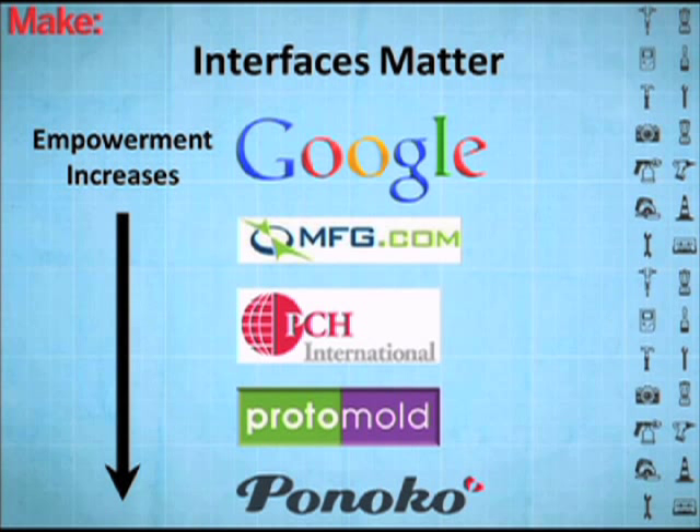There are a bunch of interfaces into this. You can look at your Googles and whatnot — just call and do your legwork. Companies like MFG came up that expose the entire thing, so you can see companies and reviews. We've seen a lot about PCH and all their experience. Then guys like Protomold let you do injection molding almost fully automatically. And then guys like Pinoco — you just put designs in and parts come out. So the engineer is getting closer and closer to manufacturing via technology in each one of these steps.